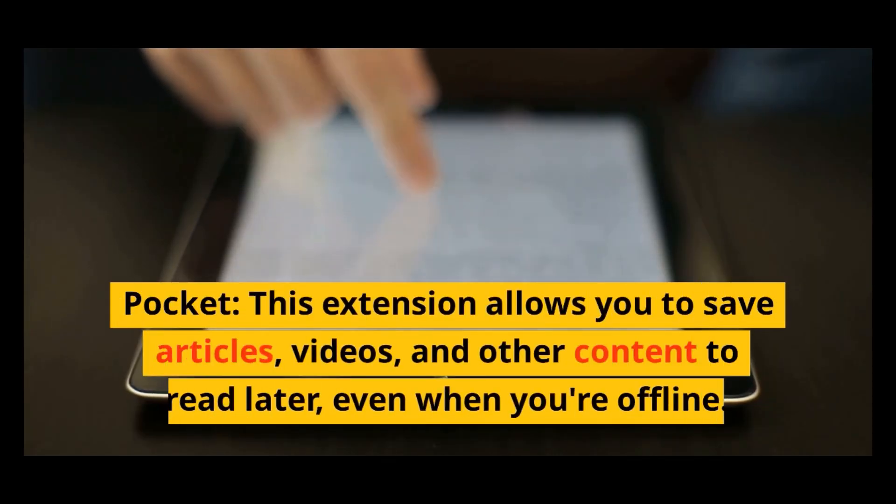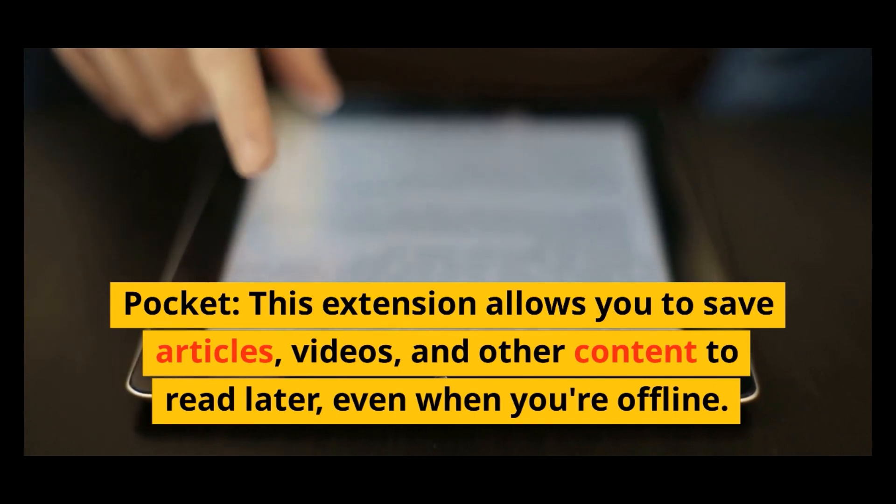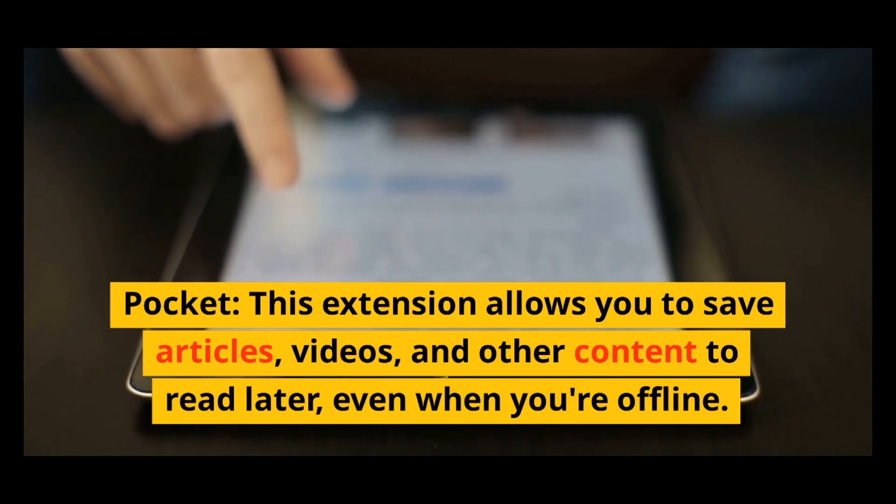Pocket: this extension allows you to save articles, videos, and other content to read later, even when you're offline.